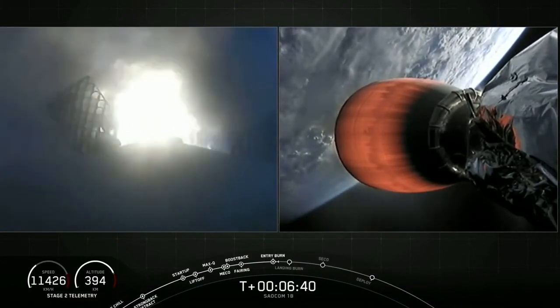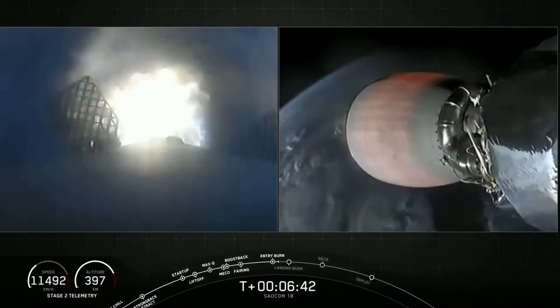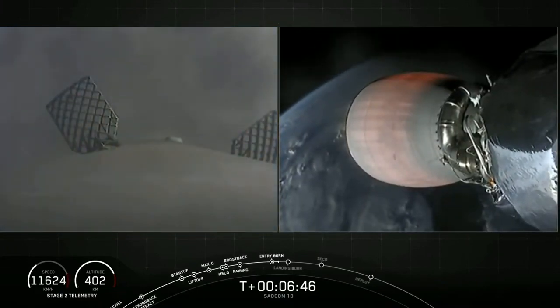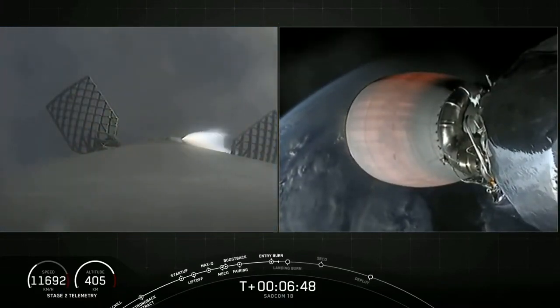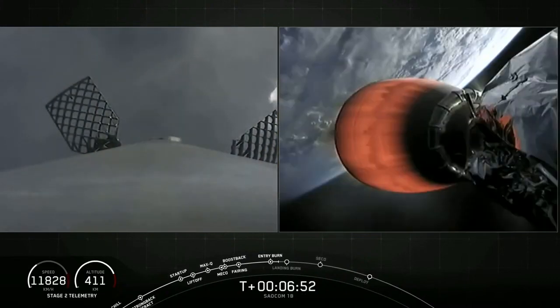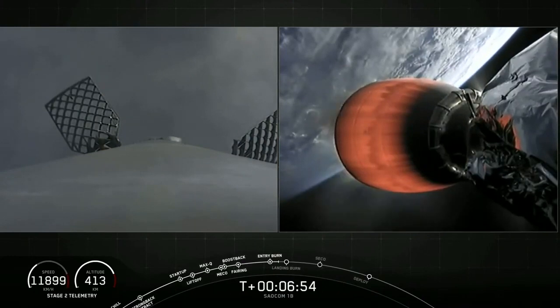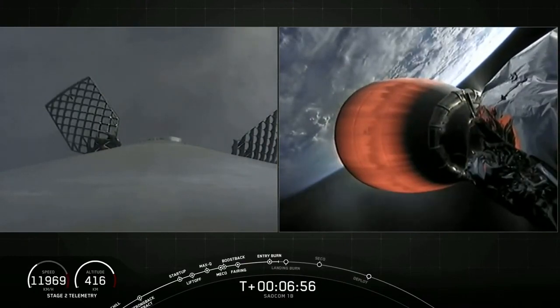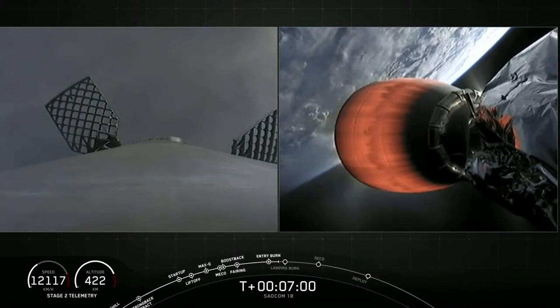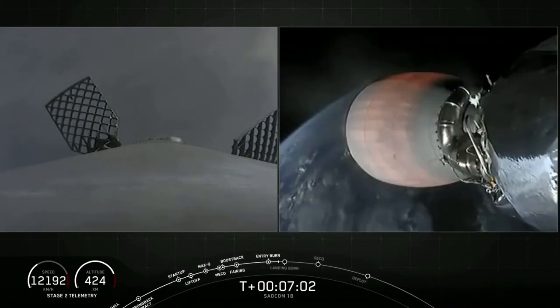The second stage on the right-hand side of your screen is continuing to perform as expected. Stage one entry burn shutdown — that is our second burn completed. We are going to be attempting to recover this booster back at land on Landing Zone One. The first stage has one more burn left: the landing burn, which begins just before touchdown and provides the booster with a soft descent.